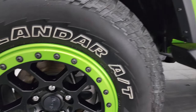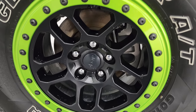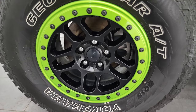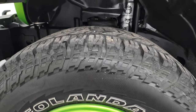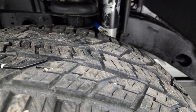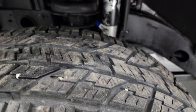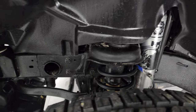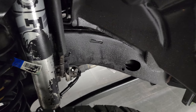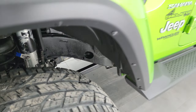This one comes with the beadlock-capable painted alloy wheels with the matching Mojito green ring. It has Yokohama Geolander AT tires — these are LT 315s, 70R 17s — and they have a very good amount of tread left, about 80 to 90%. It does come with a Fox shock suspension lift, looks like probably a two-and-a-half or three inch lift. The frame and underbody are in very nice clean condition.